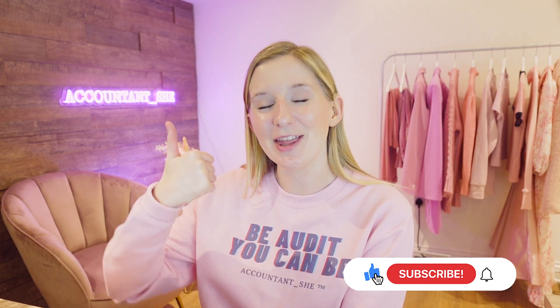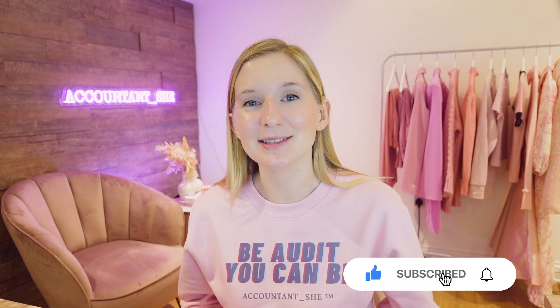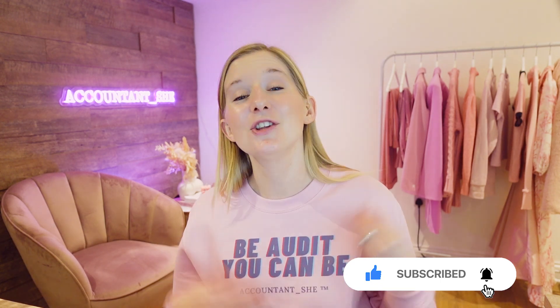Let me know in the comments how you found this video. If you found it really helpful, please let me know and don't forget to give this video a thumbs up. If you enjoyed this content, the very best way to support me as a creator is to hit the subscribe button so that you get a notification every time I release a video like this one. Thank you so much for spending some time with me today, and I hope to see you again very soon.